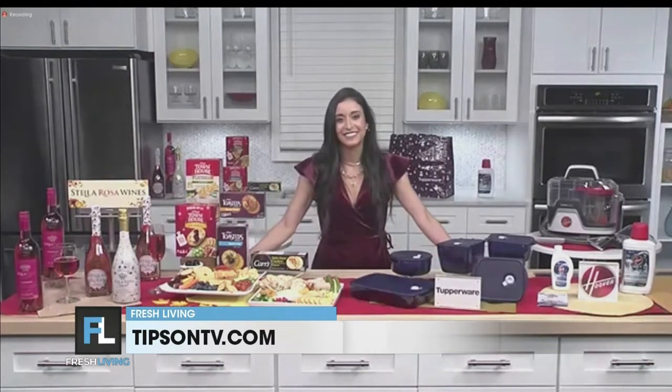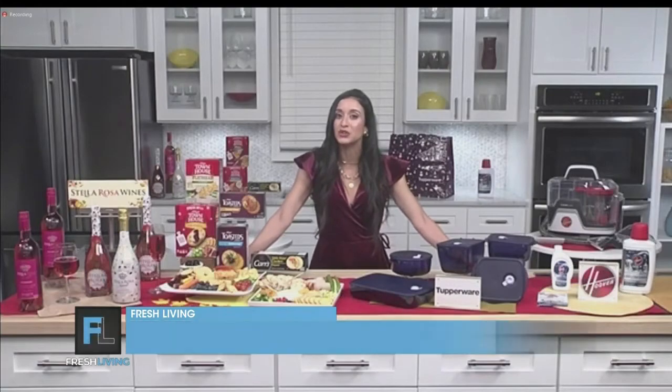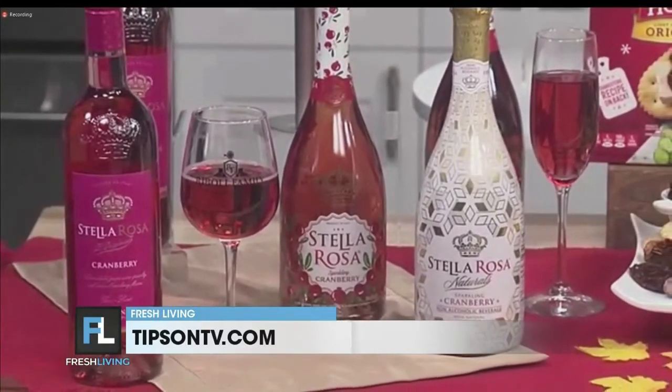I love it. So how do you elevate any holiday gathering and make your party something to remember? Well, I always kick off any good party with a great beverage. I like to celebrate this holiday season with the new Stella Rosa Cranberry. It comes in three amazing options: the classic semi-sparkling, fully sparkling, and non-alcoholic.